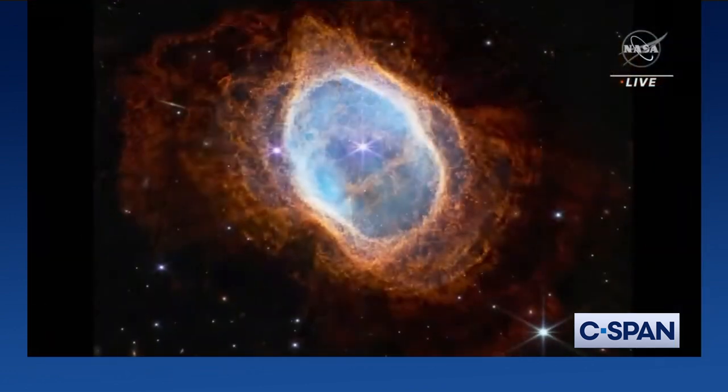Now, we are ready to see Webb's first image of a star dying — a planetary nebula called the Southern Ring. Let's do it.